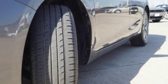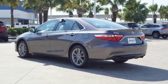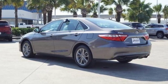Inline four-cylinder engine, gas pressurized shocks, and power heated mirrors. You need to drive it to believe it. See it for yourself today.